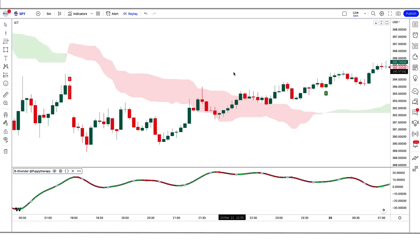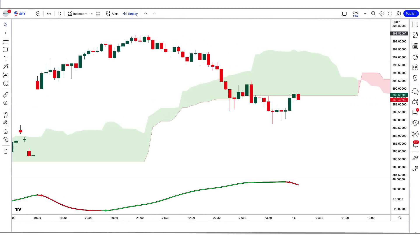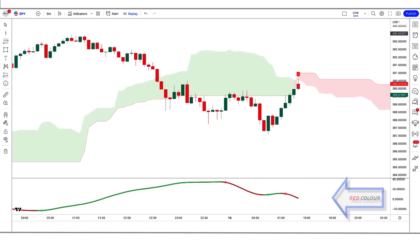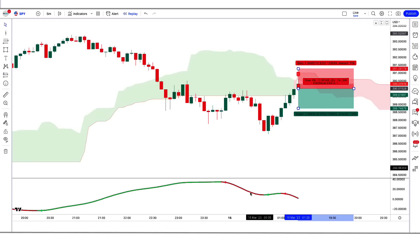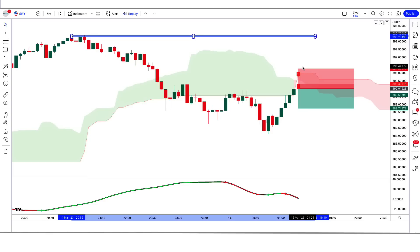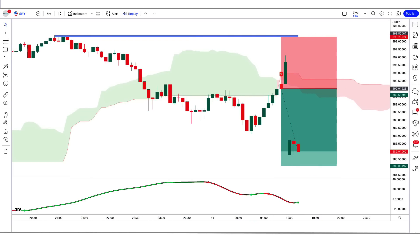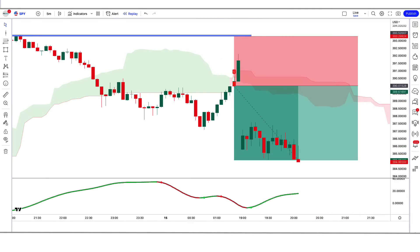Now our setup is ready. For a sell signal, three conditions must be met: the ICT indicator gives a sell signal, the Be Extrender indicator is red, and the market forms a bearish candle. If all conditions are fulfilled, we place a sell order. The stop loss is placed at the high of the previous candle, and the risk-to-reward ratio is 1:1.5.